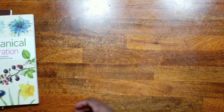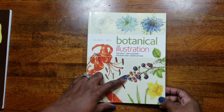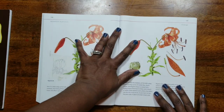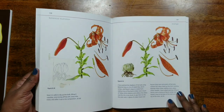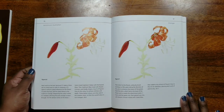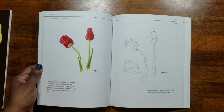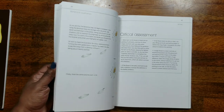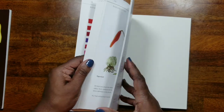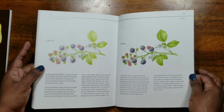I also picked up Botanical Illustration: The Next 10 Lessons — Color and Composition. I love plants and flowers and I'm always wondering how you're supposed to color or illustrate them, so I like to pick up books that help me with flowers, color sketching, anything like that. I believe this one is for watercolor — a very nice book.